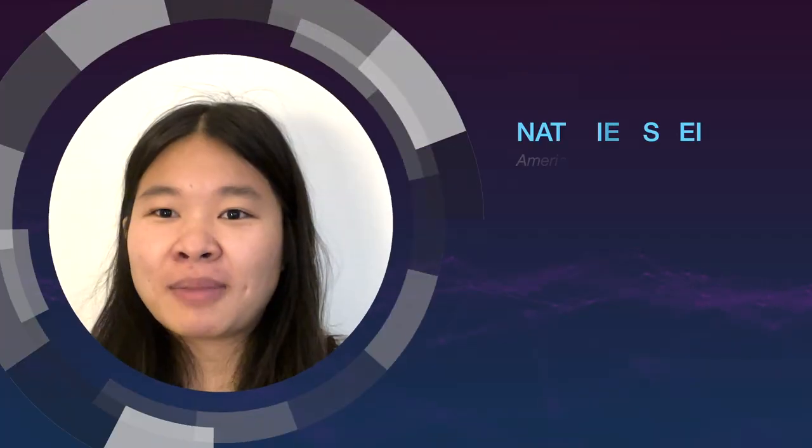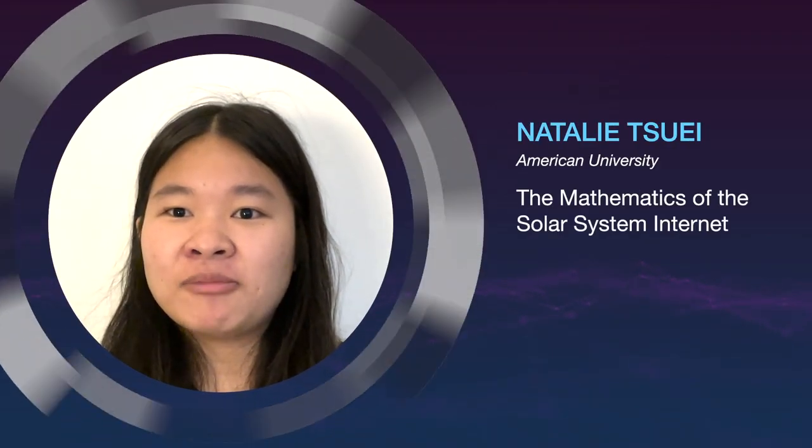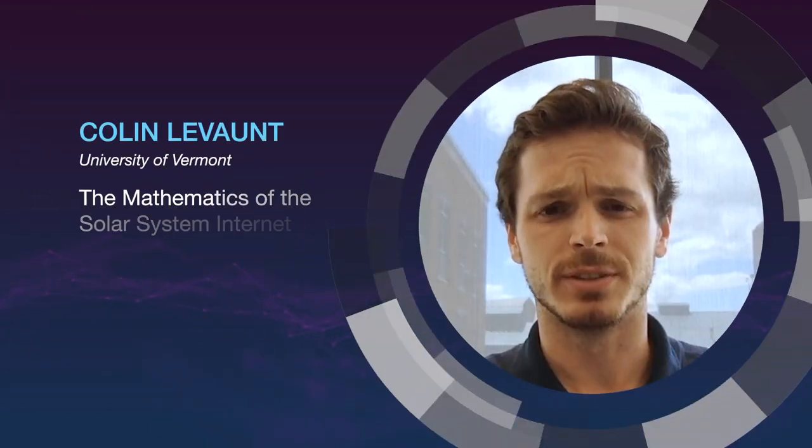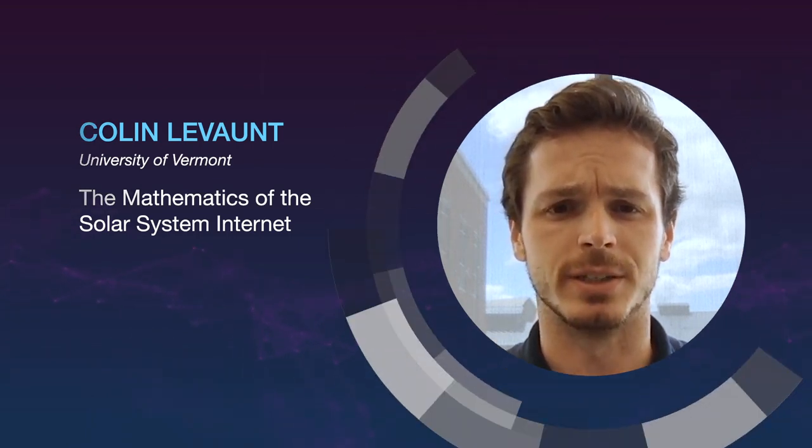We are developing mathematical methods for analyzing time-varying distributed heterogeneous networks, investigating applications of category theory, algebraic geometry, functional analysis, and network theory to networked space communications.